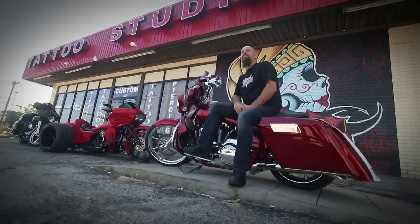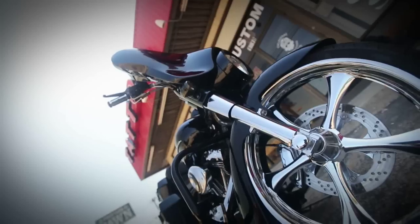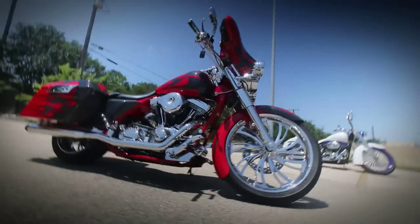With Dragonfly, we have customers come to us all the time that either already have a fairing on their motorcycle and they're looking for better sound, or they don't have a fairing at all and they're looking to put something up front to house the radio as well.